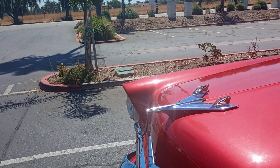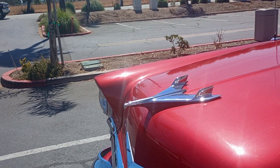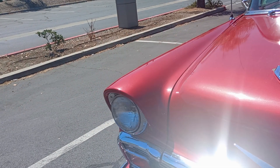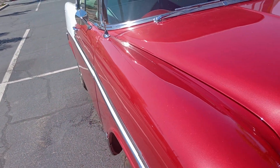Got the airplane on the hood. My dad had a '56 — it was white and blue. That old thing would get up and move.